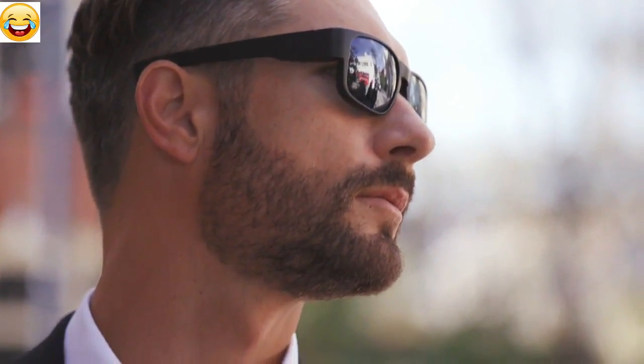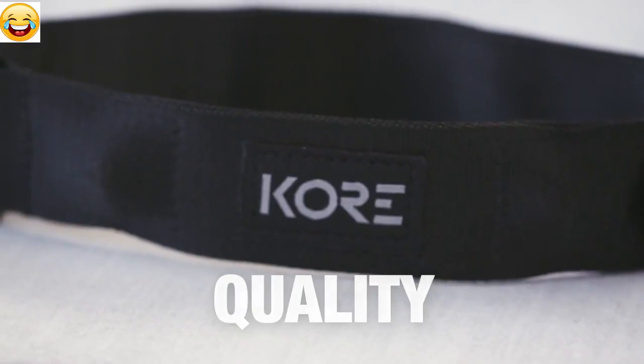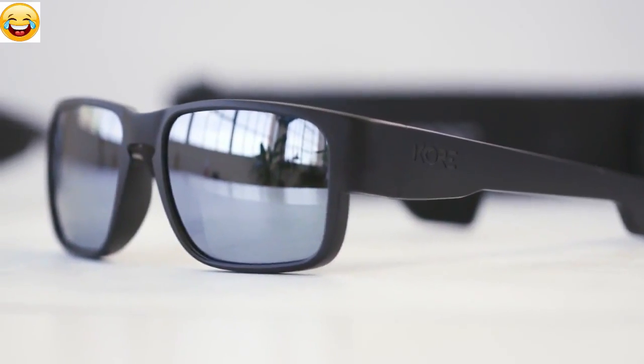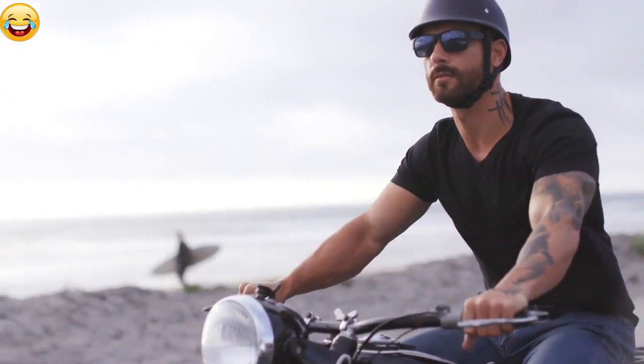With all the innovations and extras, the truth is we're not interested in making sunglasses just to make sunglasses. If we can't make something innovative, something better, we won't do it. That's just the Core way. Hi, it's Carl from Core Essentials, and welcome to our ninth Kickstarter project.